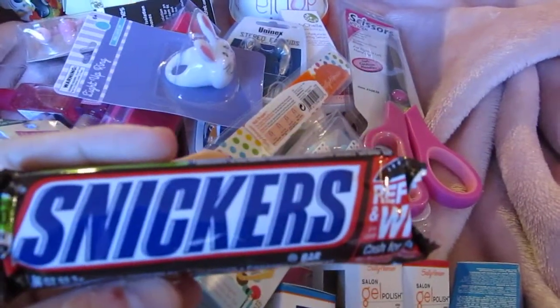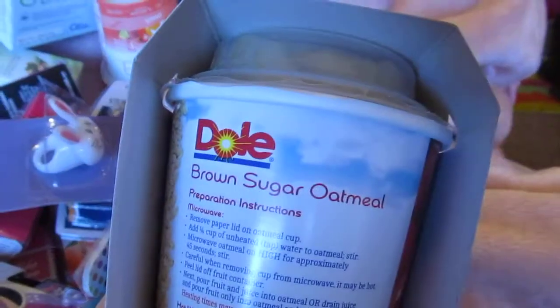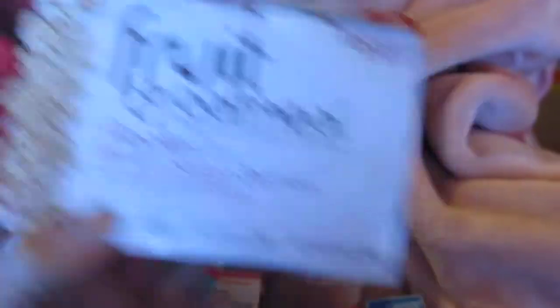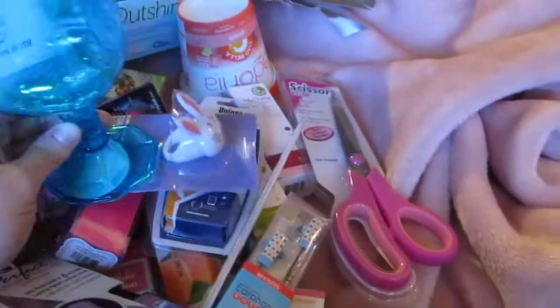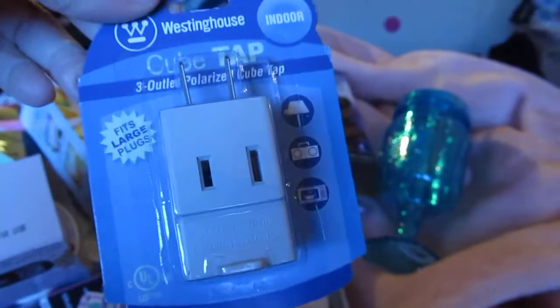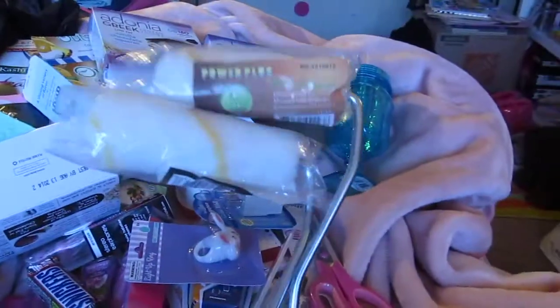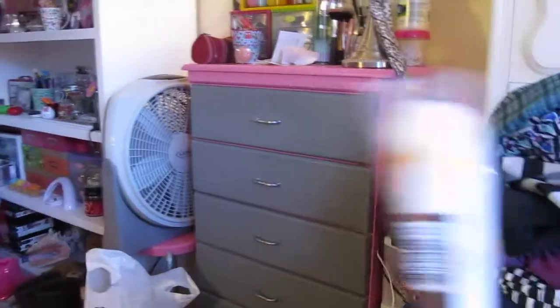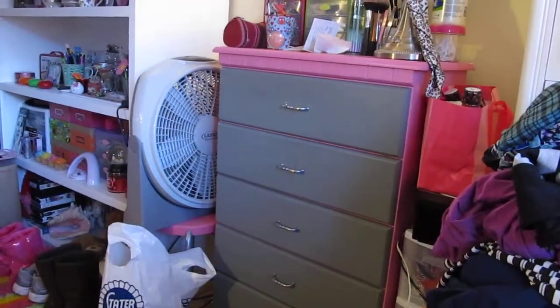I got a Snickers for the movies this weekend, some Dole fruit and oatmeal in a two-pack, one of these plastic mason jar glasses, a cube tap outlet, and two little mini paint rollers. I'm going to paint that dresser hot pink, and the front doors are going to be black charcoal so I can write on them.